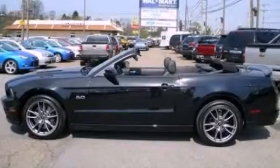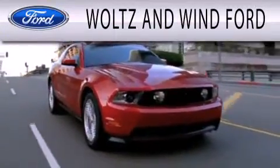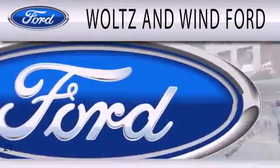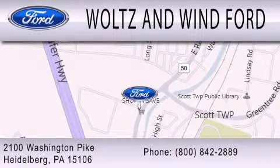Stop by today and test drive this vehicle for yourself. Walton Wind Ford is dedicated to doing everything possible to ensure that the experience you have selecting your next vehicle is as pleasant as possible. We are located at 2100 Washington Pike in Heidelberg.